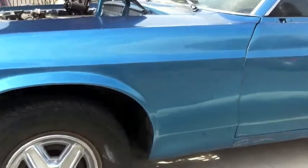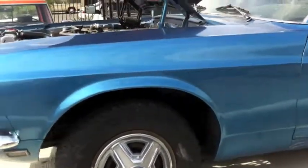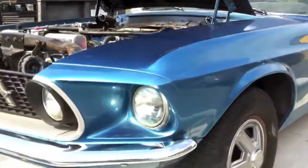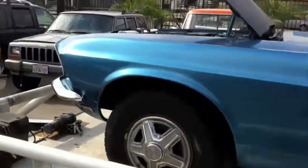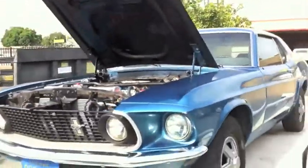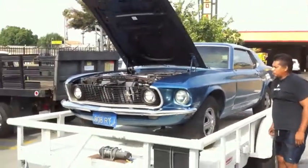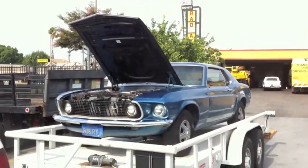I just wanted to show you your fender — it had a scuff on it and you were concerned about it. I just wanted to show you that it is no longer there. It buffed out very easily. We've got a brand-new rearview mirror that's going on when she comes back. Coming down off the trailer — Joe's 69, Performance Machine.